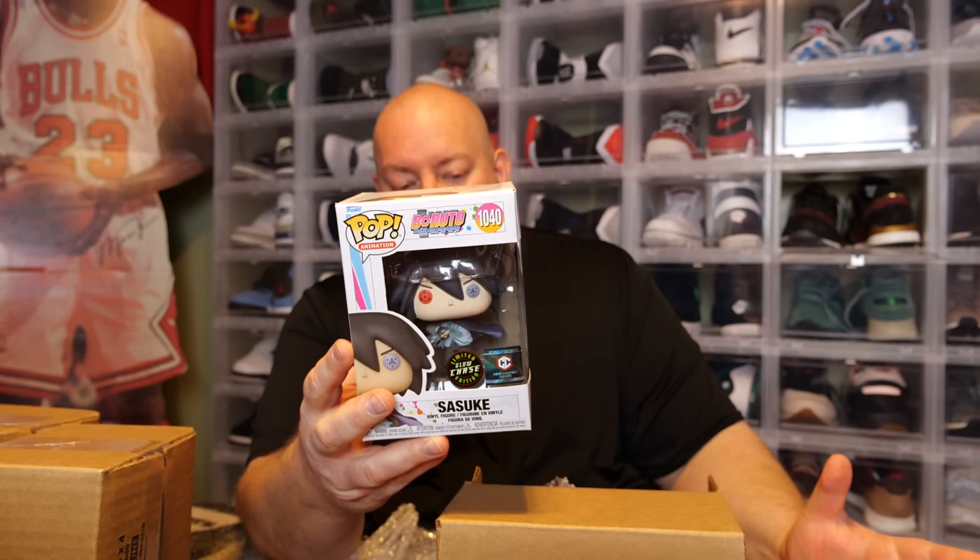I think it's the Sasuke Limited Glow Chase, Child's Collectibles Exclusive. Okay — that's probably worth a good $50, or close to it.